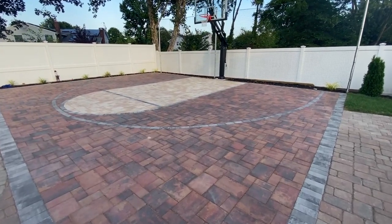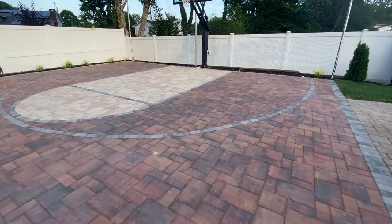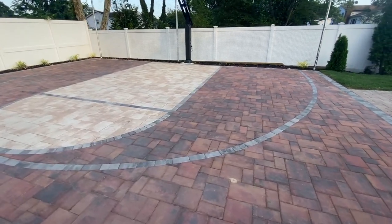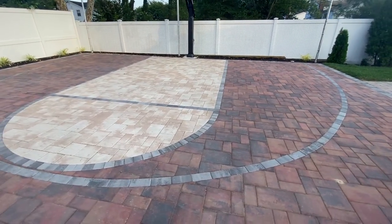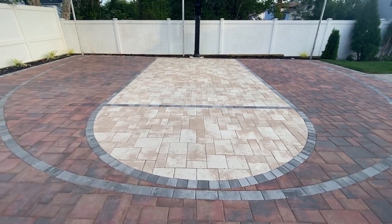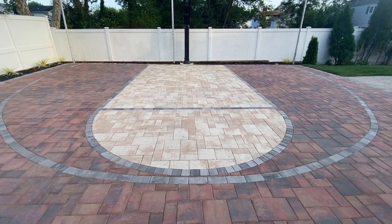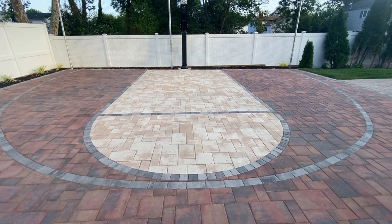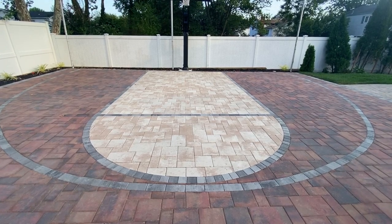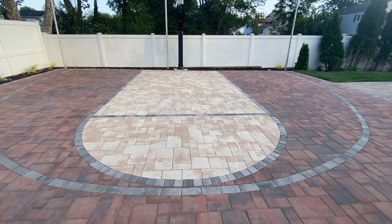We used autumn blood for the field. We used Granite City Highland Stones for the three-point line and all the striping, and for the key we used a travertine color. The pattern is a stone ridge smooth random.